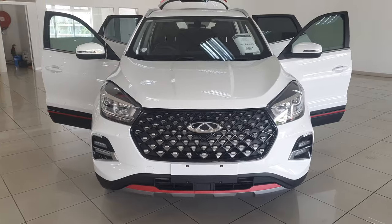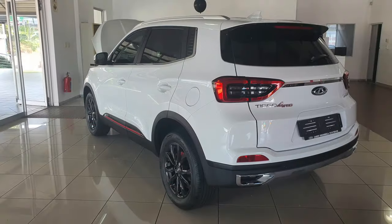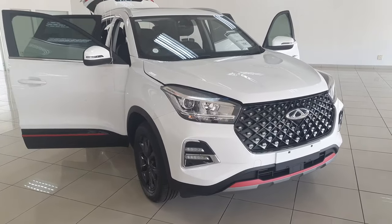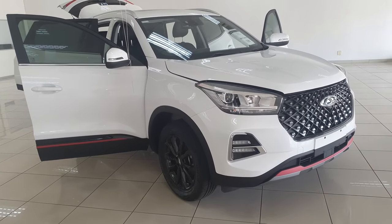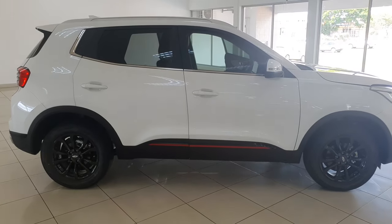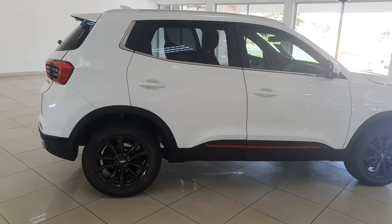This car is available in 5 variants: the Urban, Comfort, Elite Manual, Elite CVT, and the top of the range Elite SE. Out of the 5, only 2 have manual transmissions and the rest are automatic. On the side, we have some nice blacked-out alloy wheels which are 17-inch in the Elite models and 16-inch in the two lower-end models.